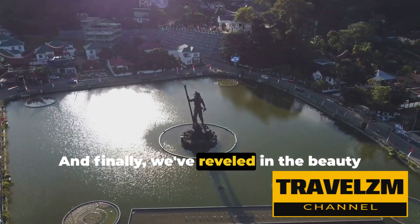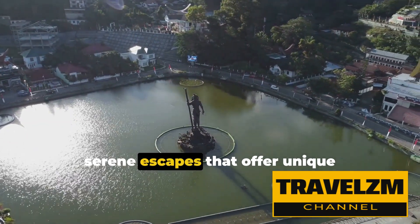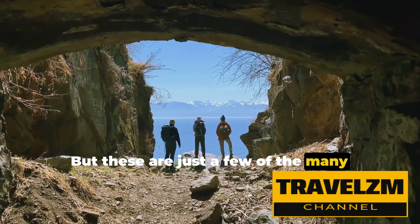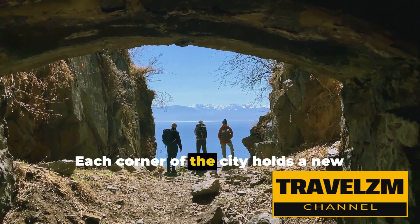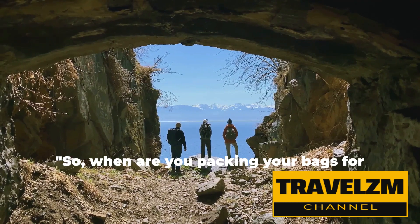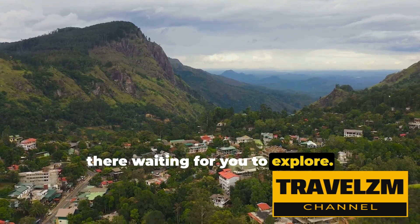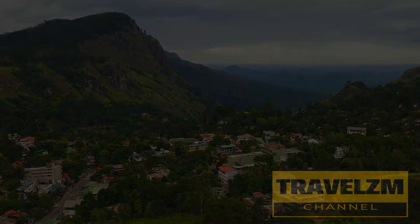And finally, we've reveled in the beauty of City Park and Cataract Gorge Reserve, serene escapes that offer unique attractions like macaque monkeys and historical zoological exhibits. But these are just a few of the many enchanting experiences Launceston has to offer. Each corner of the city holds a new adventure, a new story, waiting to be discovered by you. So, when are you packing your bags for Launceston? Remember, the world is out there waiting for you to explore. Until next time, safe travels and keep exploring with Travelzium.